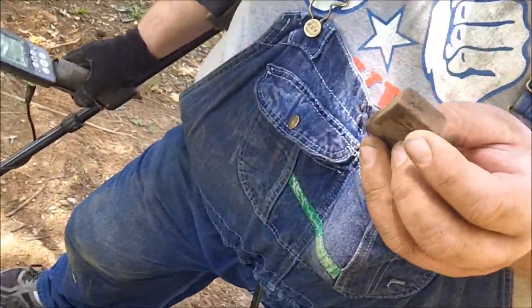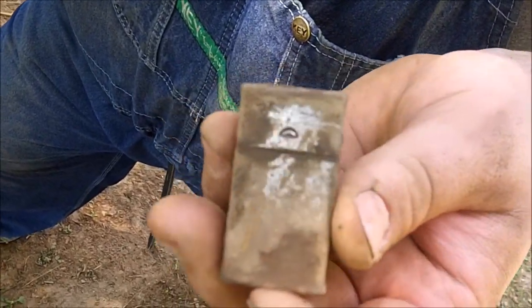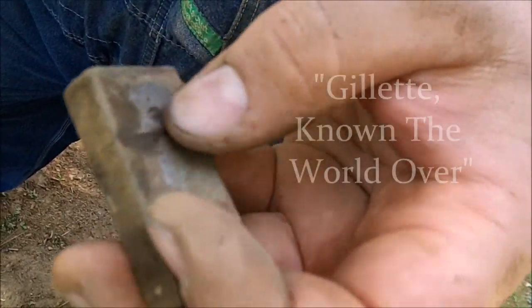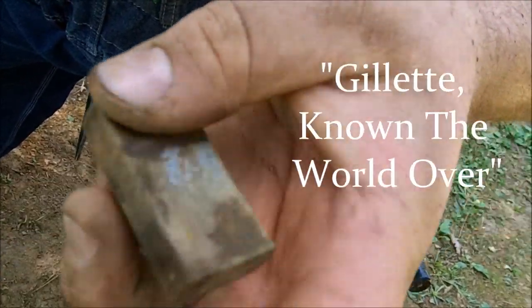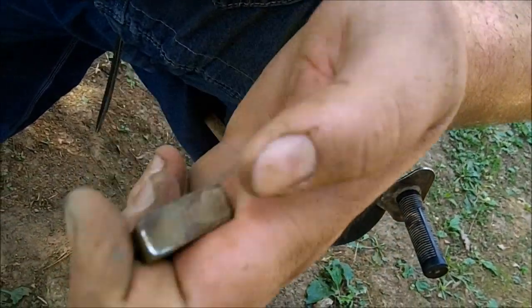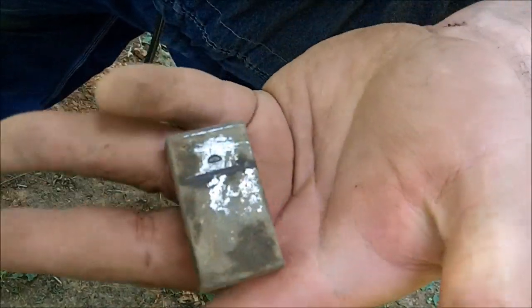Chris called me over and said he found something kind of cool. With all the razors we've dug up, I've never gotten one of these — it's the razor box. That's really cool. It does say Gillette on it. We'll get that cleaned up and give you all a better look. I've never dug one of those in that shape. Cool deal, man.